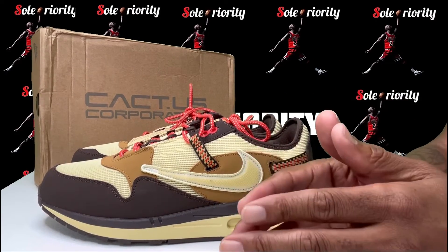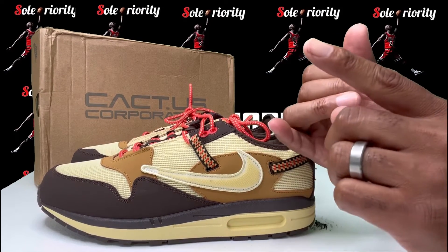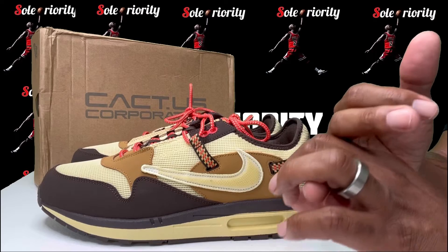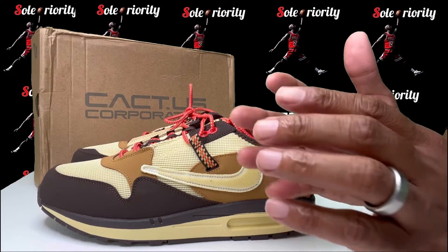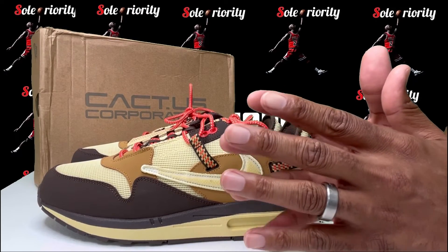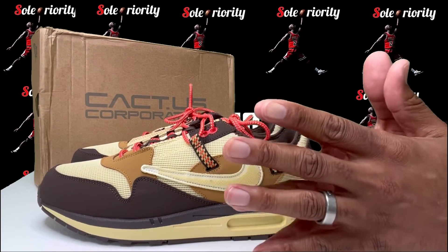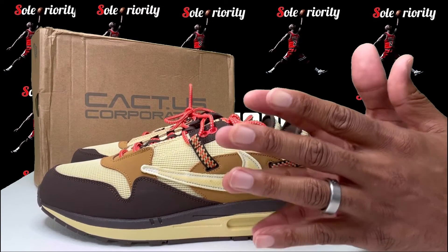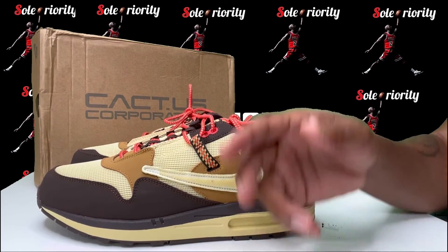Before I get up out of here — y'all already know what's going on. We got the giveaway at 1,000 subscribers and the sneaker scavenger hunt still going on strong. I think it's about time for me to go ahead and drop those clues out there because the clues are getting kind of spicy. Happy hunting! Shout out everybody following Soul Priority here on YouTube and Instagram. It's your boy Mo and I'm up out of this thing — peace.